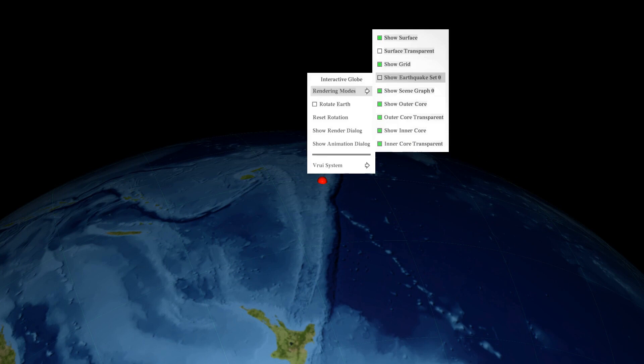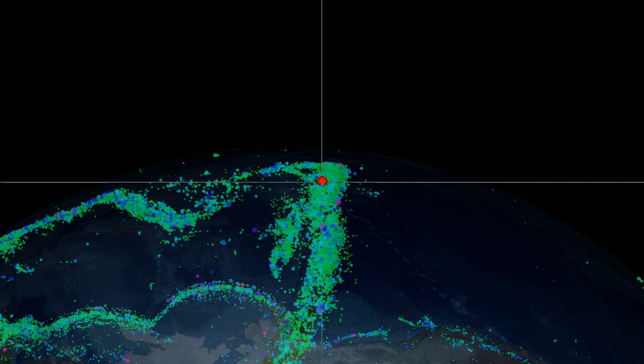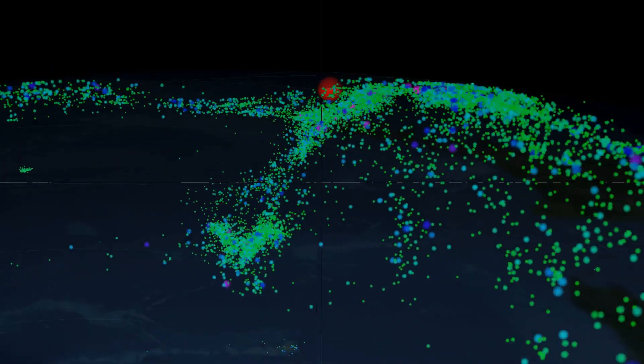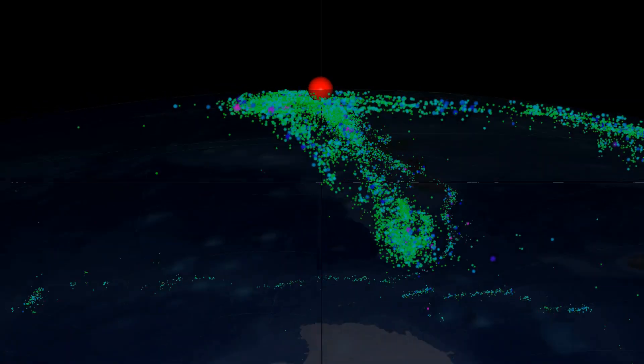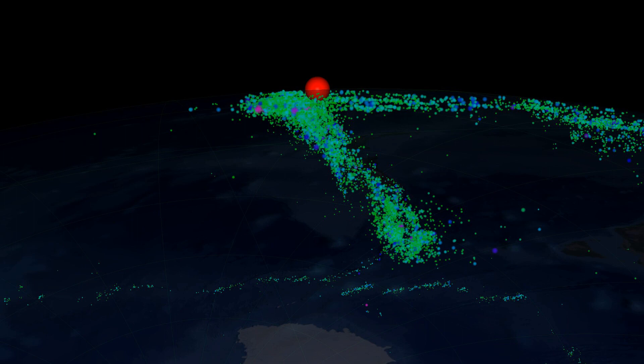If we look at a map of past earthquakes from that region, drawn at the proper 3D positions in Earth's interior, we can see them outlining the location of that plate, which used to be ocean floor, as it very slowly melts back into the mantle. We can trace the Pacific plate descending into the mantle at an angle of approximately 60 degrees and reaching a depth of about 660 kilometers or 410 miles.